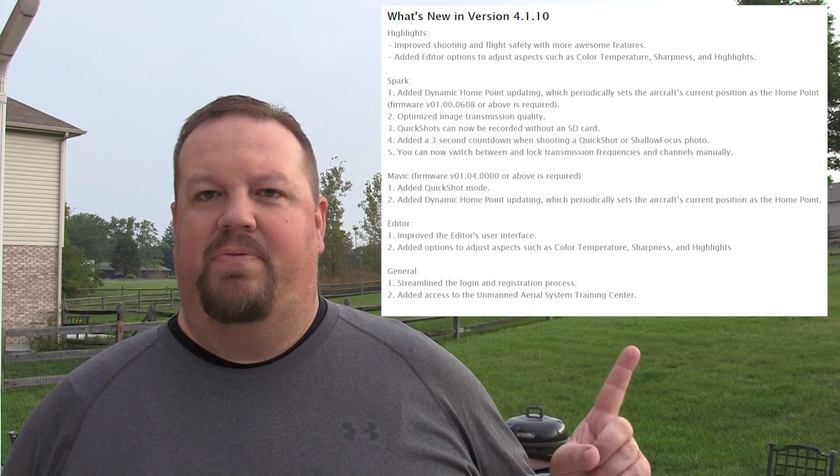Well, good morning, fellow Spark and Mavic fans. Today is a good day — today is DJI GO 4 Update Day. They have released version 4.1.10, and I'll put a list of different features. I'll scroll through them real quick. Improved shooting experience and flight safety with more awesome features.